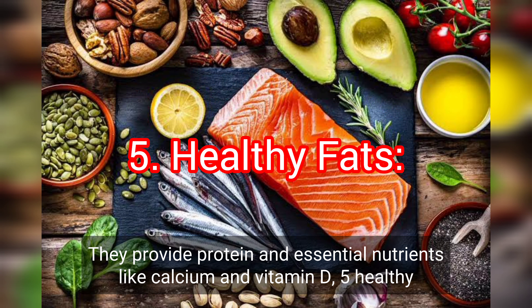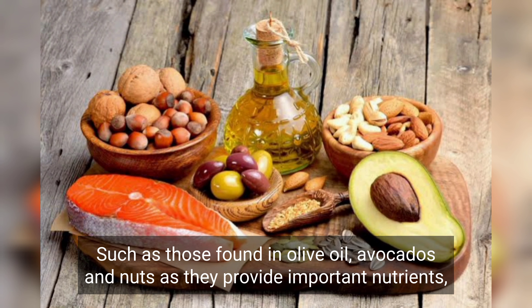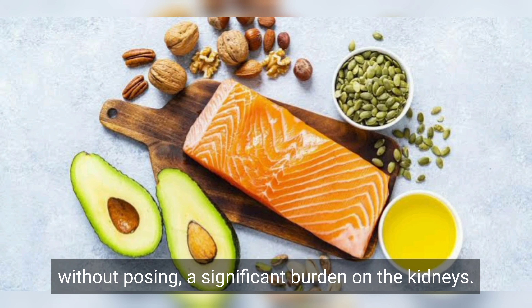5. Healthy fats. Opt for healthy fats, such as those found in olive oil, avocados, and nuts, as they provide important nutrients without posing a significant burden on the kidneys.